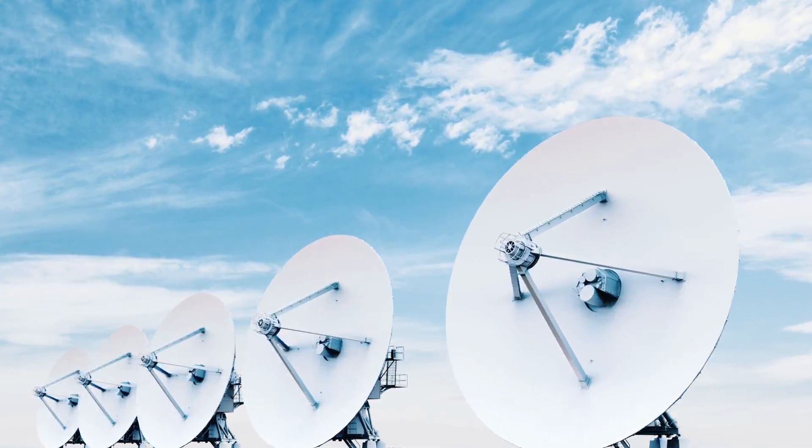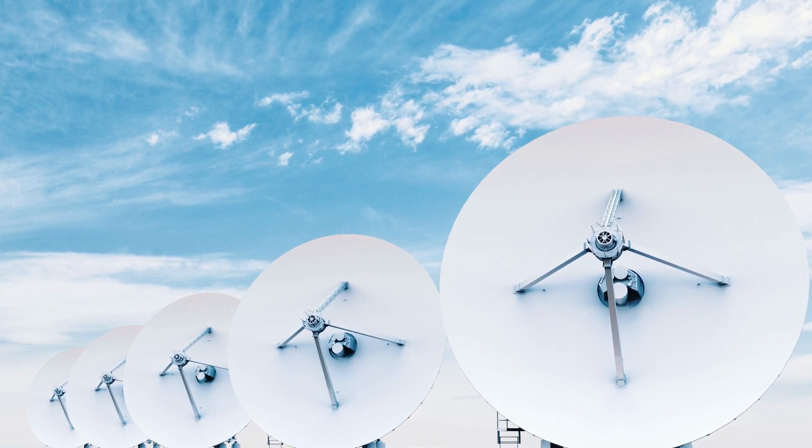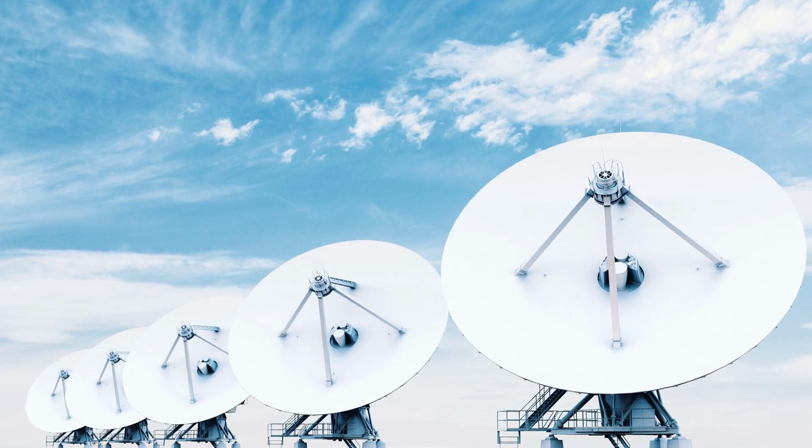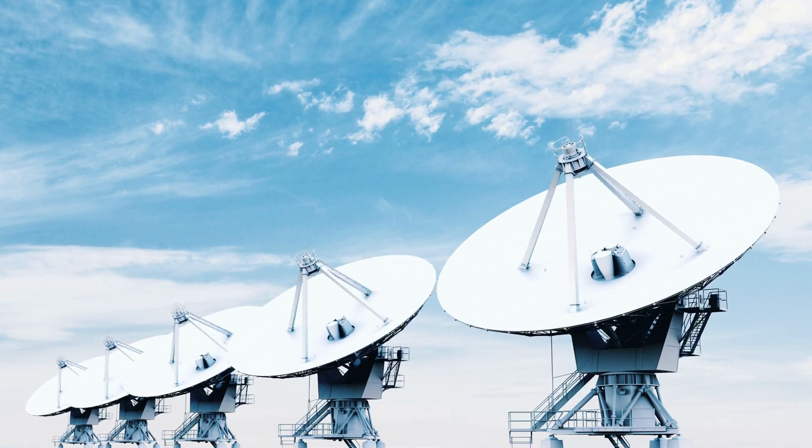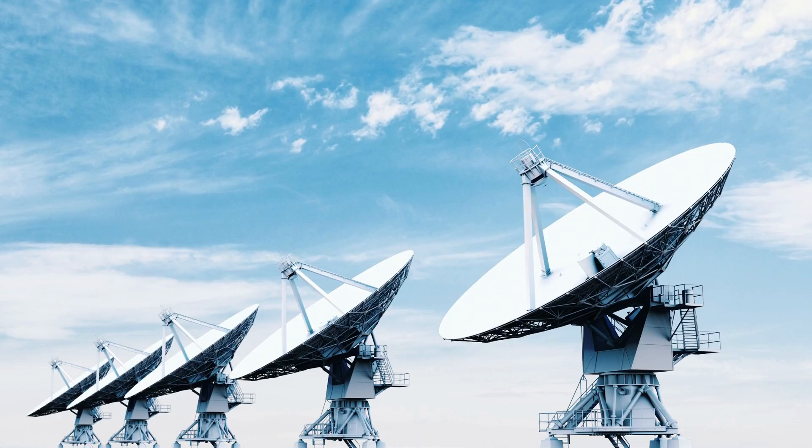Transmitting data: when you want to make a call, send an email, or stream a video, your device sends signals to a ground station or satellite dish. These signals are then sent into space.